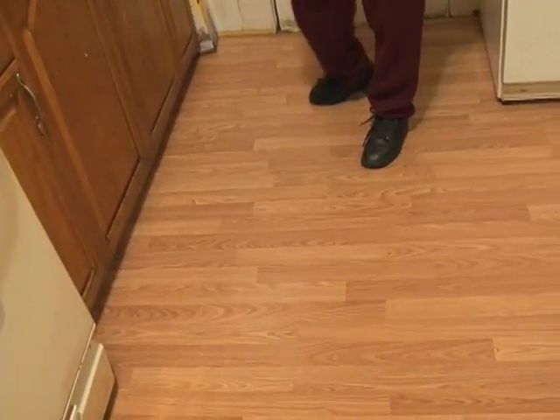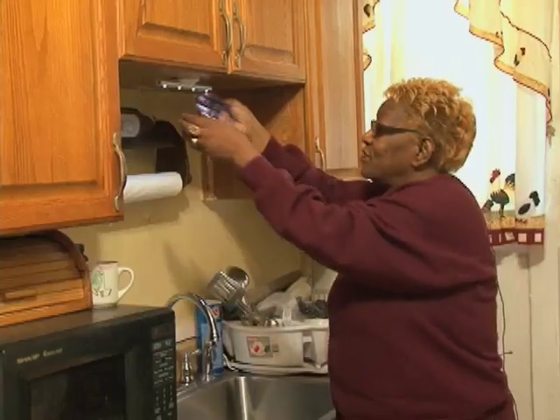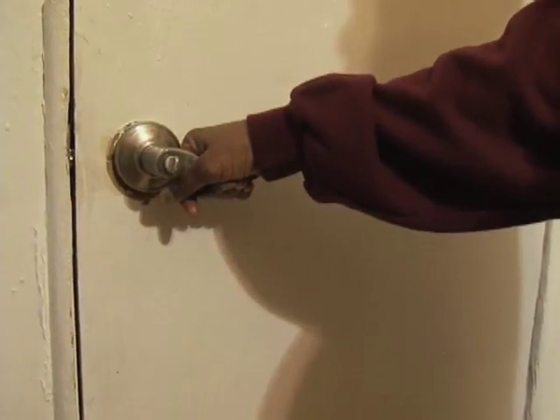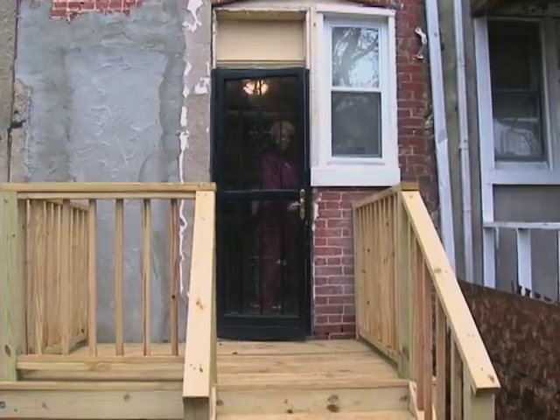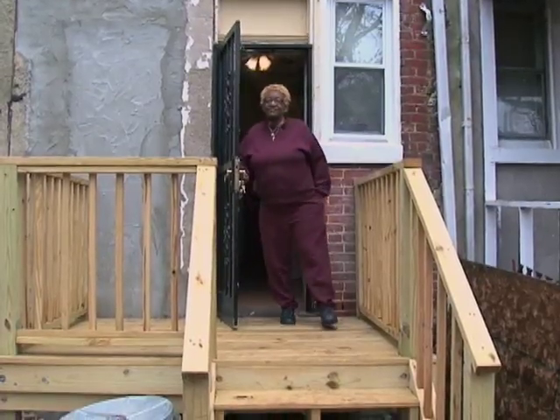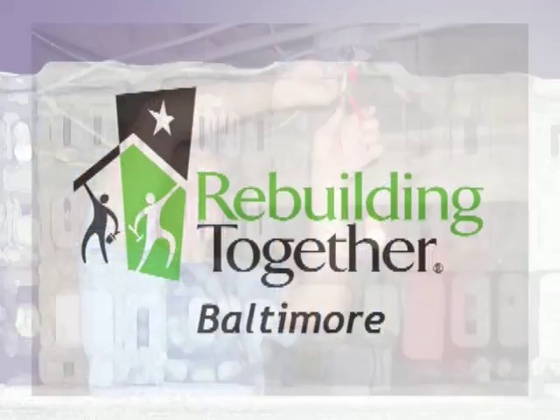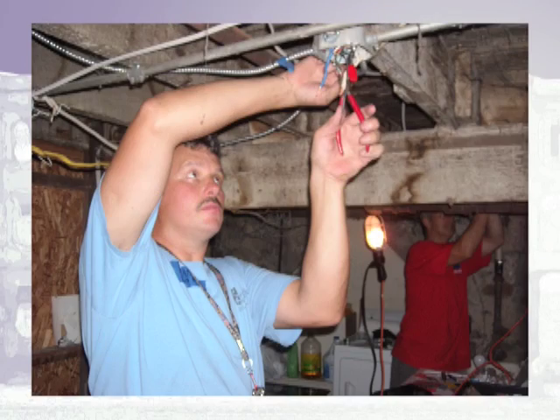For instance, in the kitchen we replaced flooring that was dangerous and a tripping hazard with new flooring. We improved lighting in the kitchen, fixed a leaky sink, replaced her range hood, and put a lever doorknob on the door from the kitchen to the backyard so that it's easier for her to open and close the door. Ms. Green said: "The whole thing itself is a 100% improvement. On the basis of 1 to 10, I'll give them a 10."